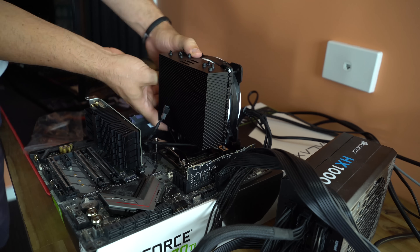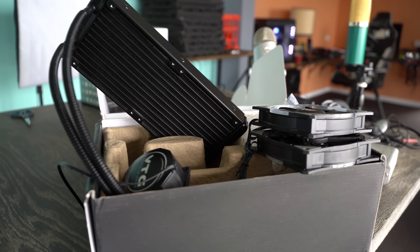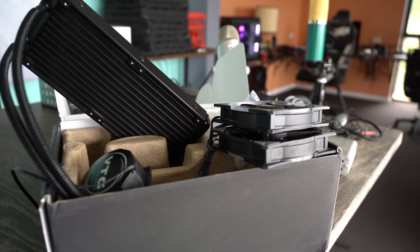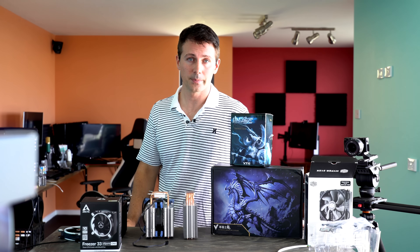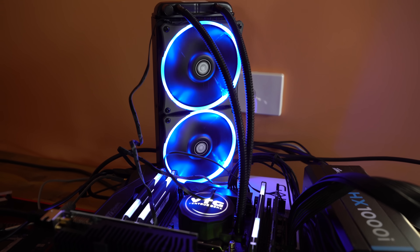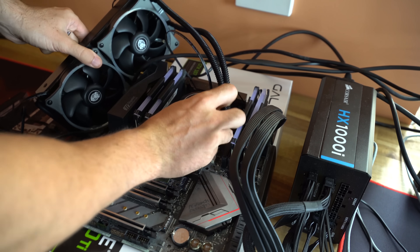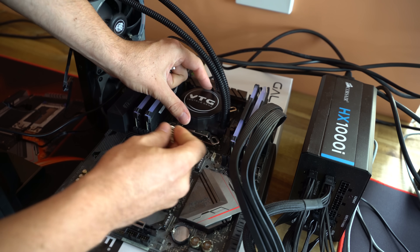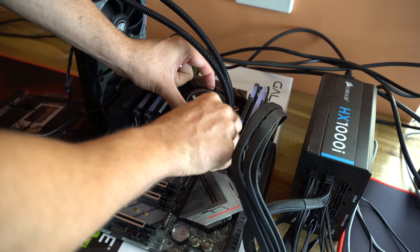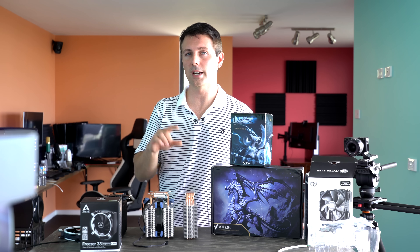We've also got the VTG water cooler, 240 millimeters. This thing really didn't impress me at all. I was surprised because the VTG5 air cooler did really well, but this one didn't do that well at all. It came in very quiet — but for a water cooler it was really lackluster, and I didn't like the build quality. The pipes attaching the CPU block to the radiator were very flimsy, so I would recommend avoiding this one if possible. The LED fans, however, did look exceptionally good — those ring glow fans looked as beautiful as they do on camera.